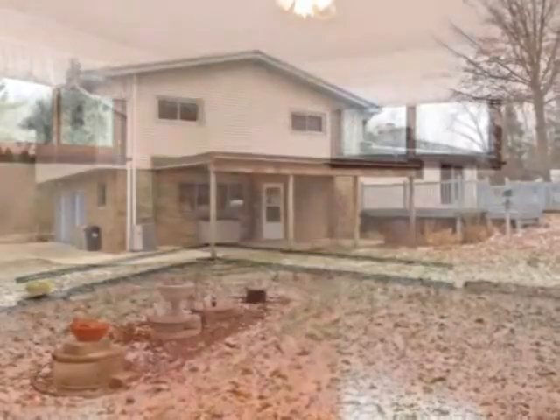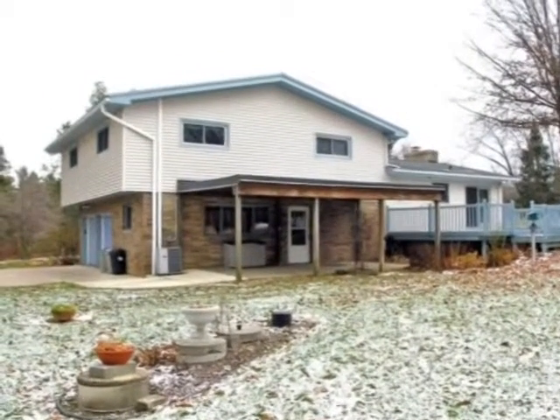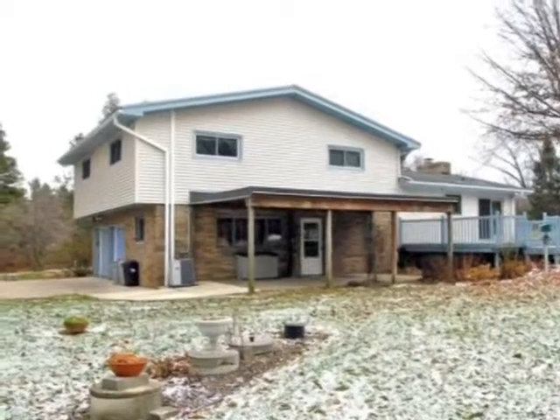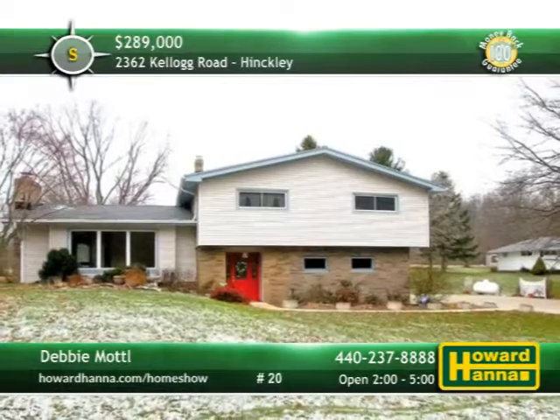The neatly landscaped grounds have plenty of room for horses, and they're located across the street from the Metro Park. Make time between 2 and 5 this afternoon for your personal tour with Debbie Model.